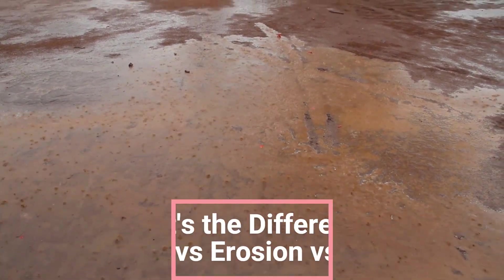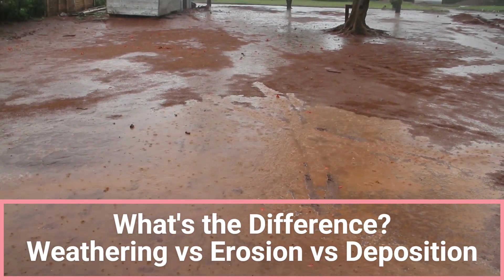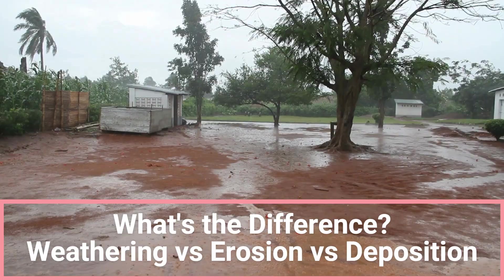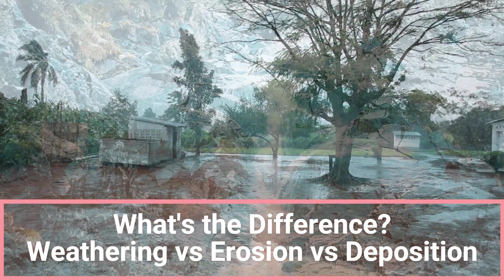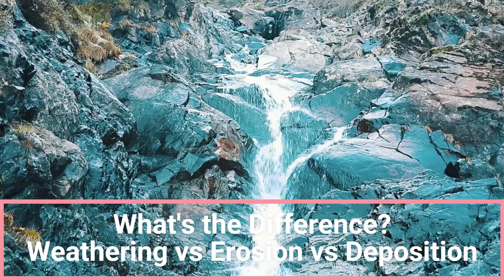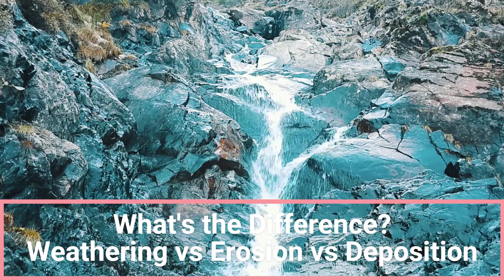Cracked rocks, deep gullies after a storm, rivers carving through valleys. What's going on here? What do all these have in common? They're part of the Earth's powerful, invisible makeover, happening every second beneath your feet.